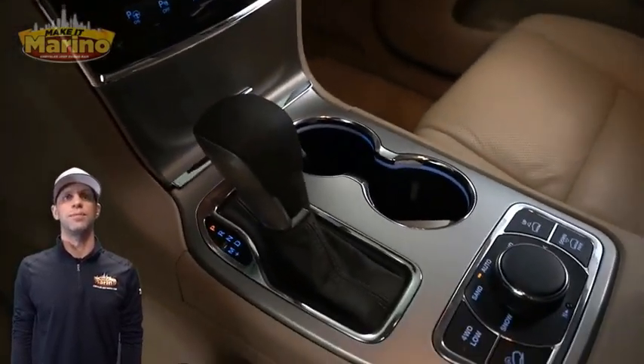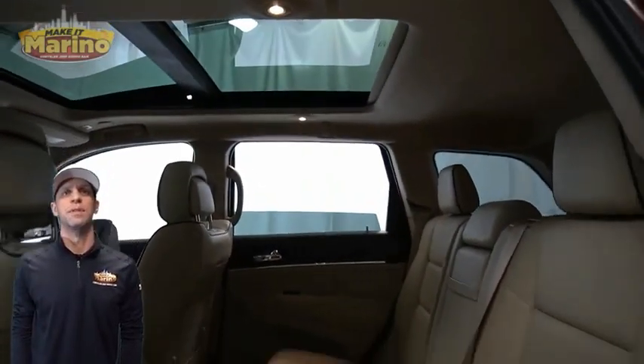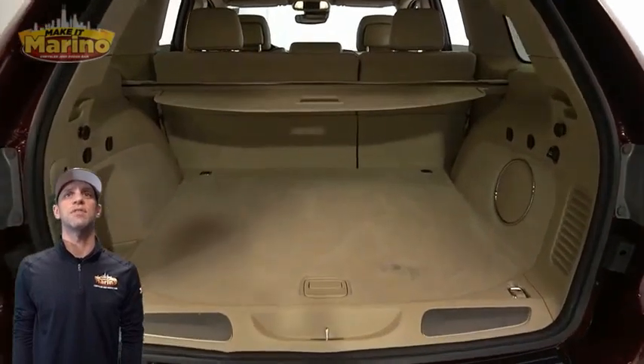The Selec-Terrain system, heated second row seats, a dual-pane panoramic sunroof, and a power liftgate are all included — and this is all powered by a 5.7-liter V8 HEMI engine, along with so much more.